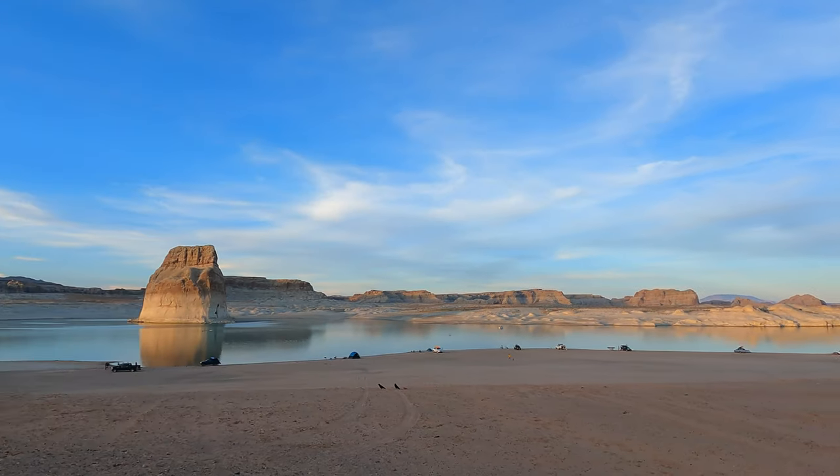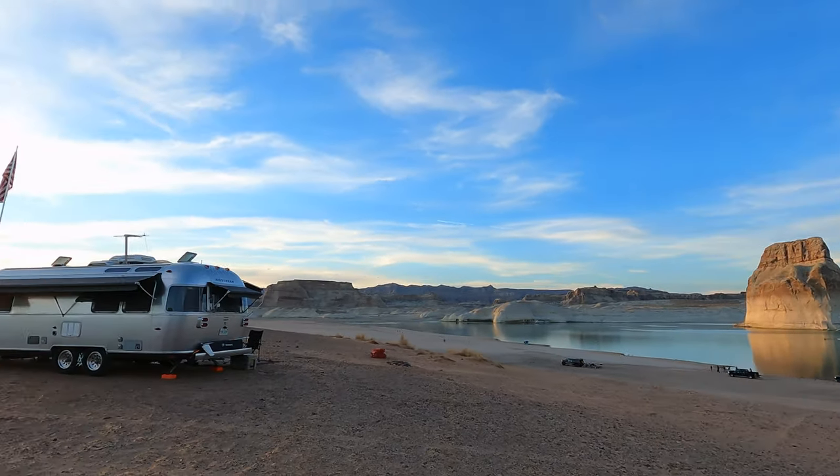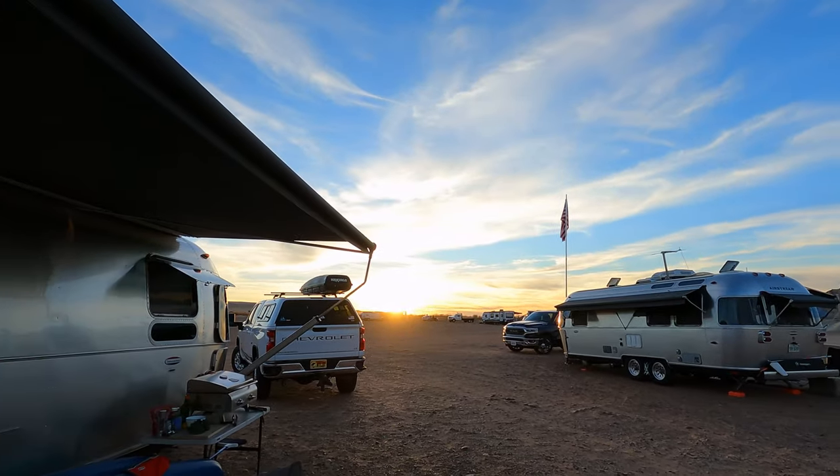Hey everyone, this is Cameron. And I'm Victoria. So we just finished camping for a week on the shore of Lake Powell at Lone Rock Campground. It was probably one of my top three favorite campsites ever. Absolutely amazing. You can back your trailer right up to the water almost and literally have the waters of Lake Powell right outside your door. It was spectacular.